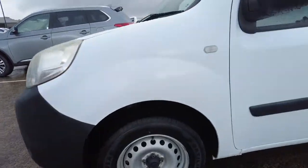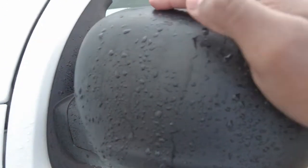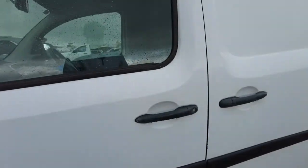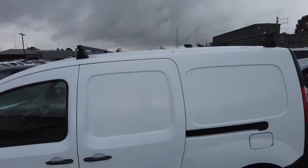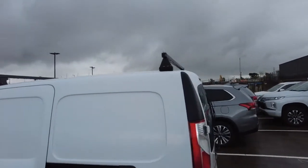Coming to the side, you get your side indicator on the front guard. Also black finish on the side mirrors and black finish on the door handles as well. You also get two roof crossbars or roof racks already attached to this car.